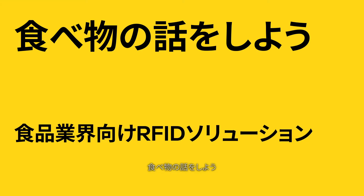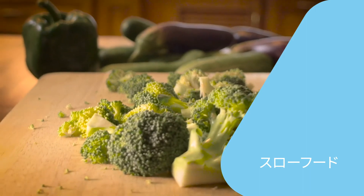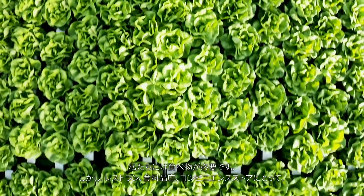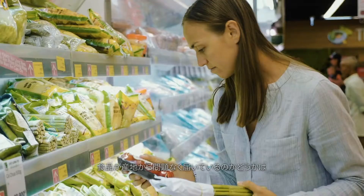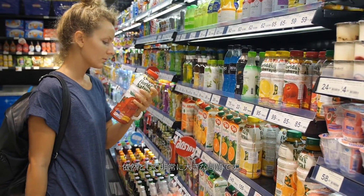Let's talk about food. Fast food. Slow food. Time to enjoy food. We all need food, but the challenges in successfully getting it from field to fork for restaurants, grocery, and convenience stores still remains a very real problem.